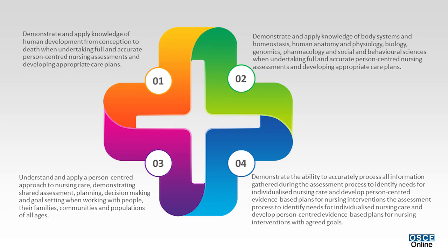Nurses develop person-centered, evidence-based plans for nursing interventions with agreed goals.